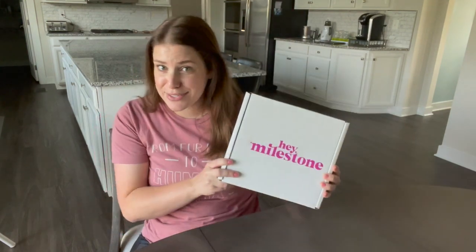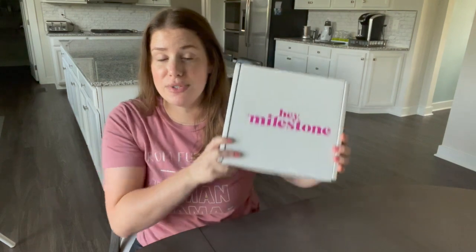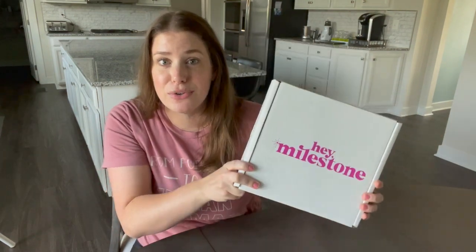I'm not exactly sure what's going to be inside – I assume maybe some baby food, some toddler snacks. I want to see if it's at least worth my while to try out some different products. They do have some other boxes on their website, so if this one is good I'd be down to try others. Let me know in the comment section below if you've ever tried Hay Milestone and what your experience was.